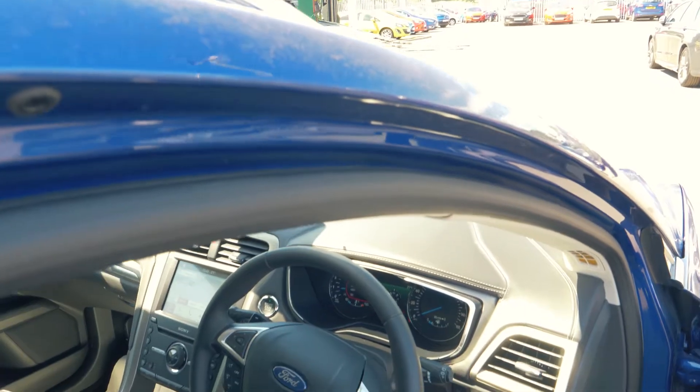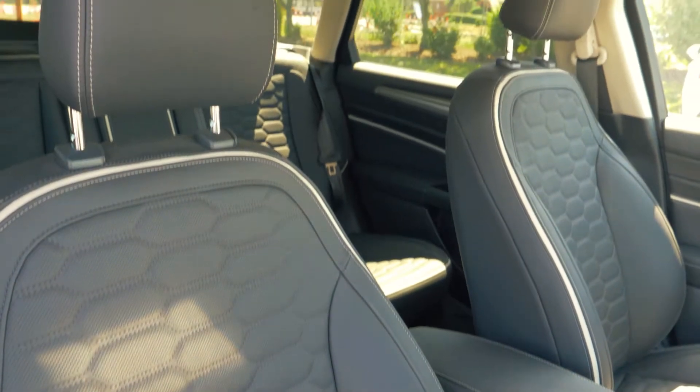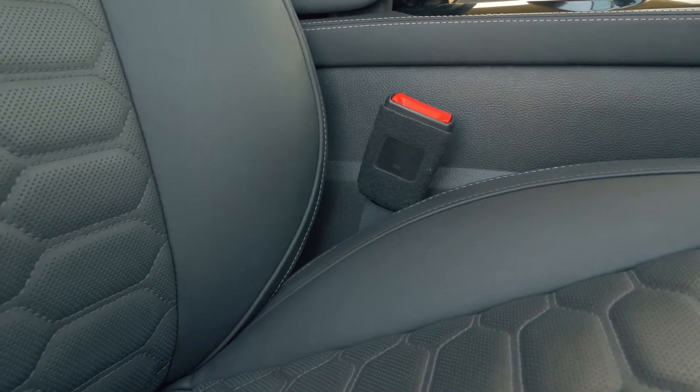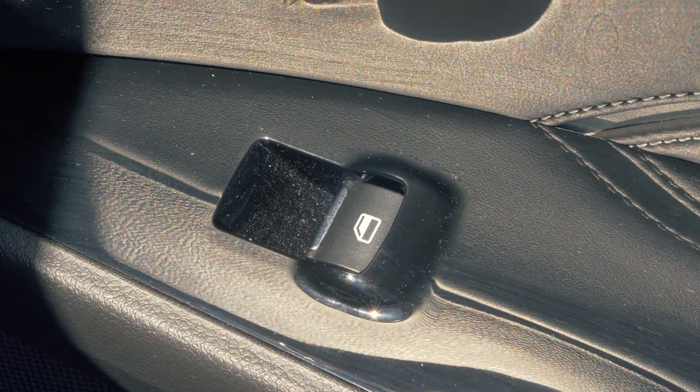This vehicle has a lovely looking interior and is very comfortable too. It has full leather trim and heated seats. The seats are also electronically controlled so you can find your optimal seating position. Back passengers get cupholders and electronically controlled windows.